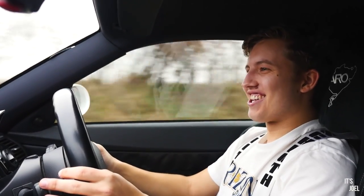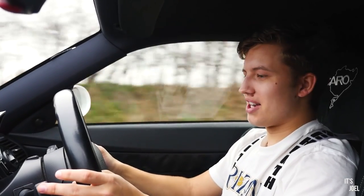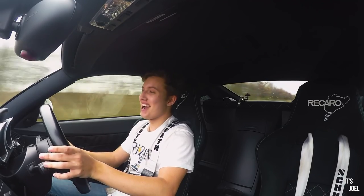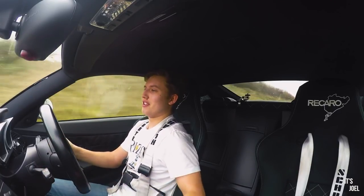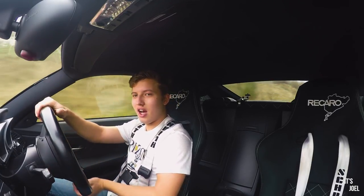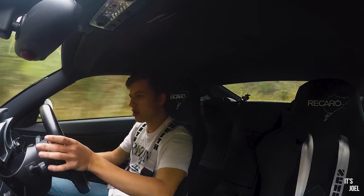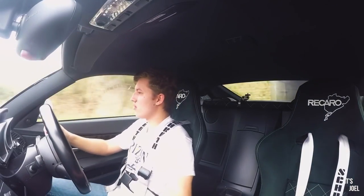If you haven't driven one of these cars, you're missing out — I'm telling you. I don't know how it's taken me a year of reviewing and driving Z4s on my channel to finally get into one of these. I'm so grateful for this opportunity because this is awesome.